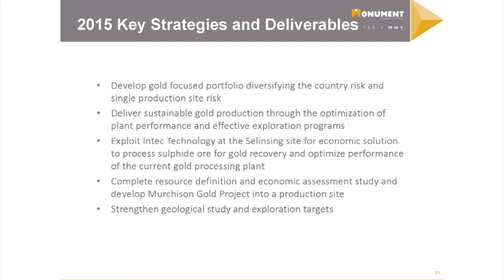Our deliverables for this coming year: we're focused on diversifying our portfolio and building assets in the ground. We're trying to expand production and keep costs down. We are trying to show the market that we have sustainable gold production, and we're using the Intec technology to prove that it really works, which will be great for the data.